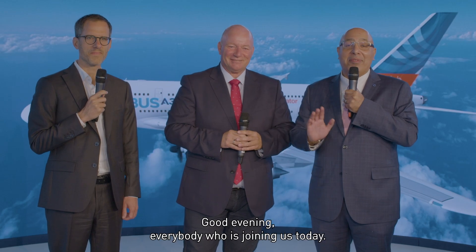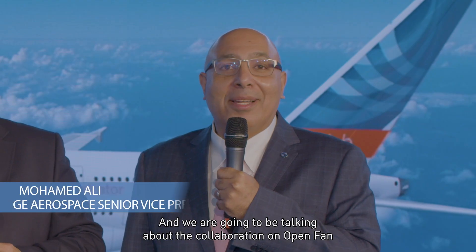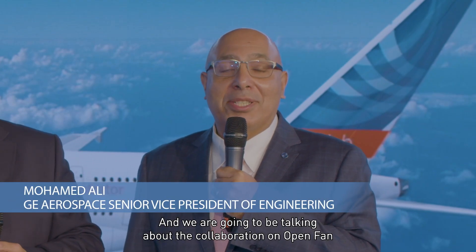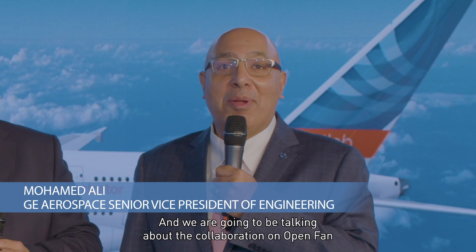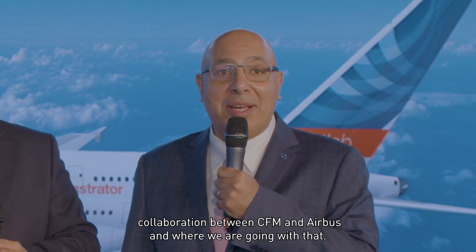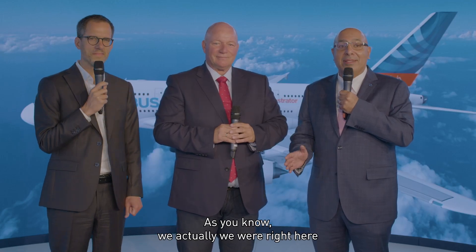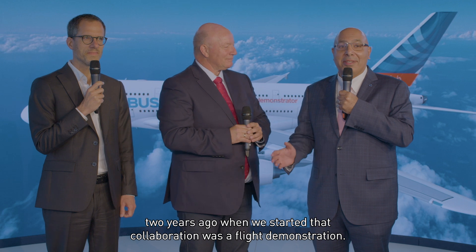Good morning, good afternoon, good evening, everybody who's joining us today. We are here at the Farnborough Air Show, and we are going to be talking about the collaboration on OpenFAN and the future flight collaboration between CFM and Airbus. We were right here two years ago when we started that collaboration with the flight demonstration — it's exactly two years.